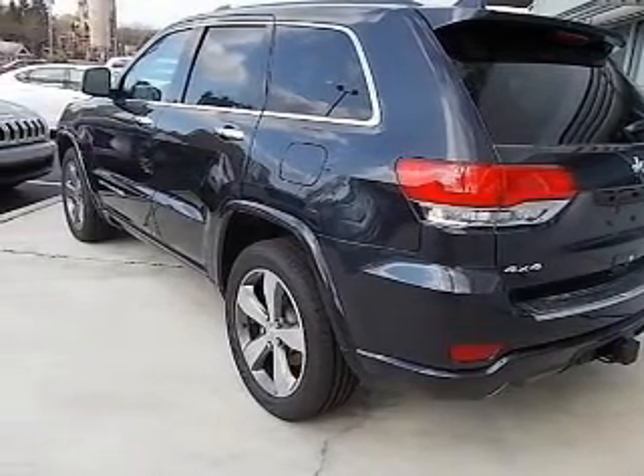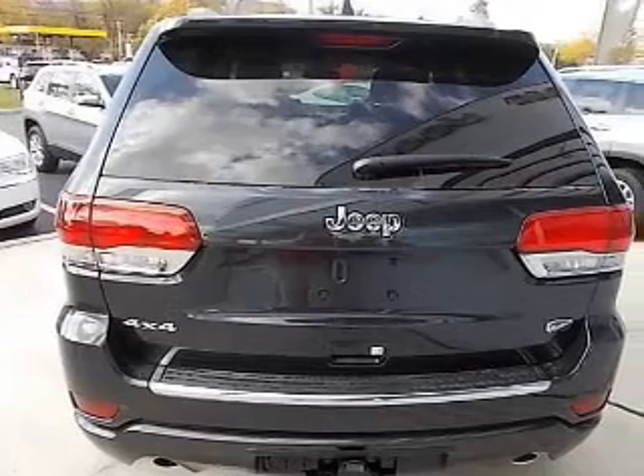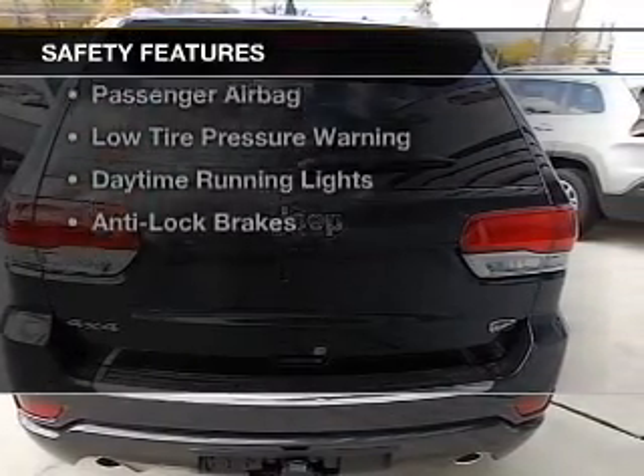Additional features include Bluetooth connectivity, satellite radio, digital radio, and remote start.